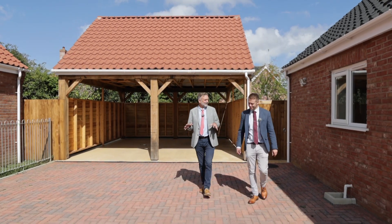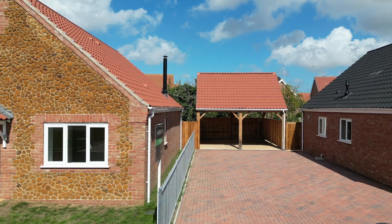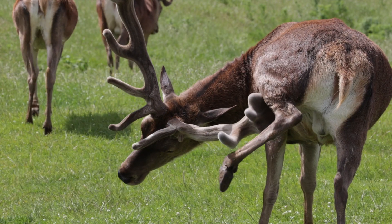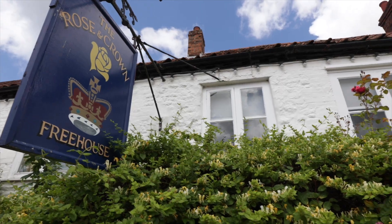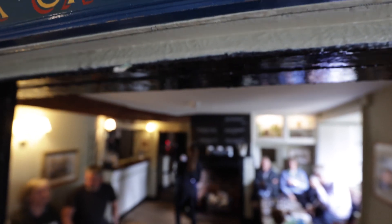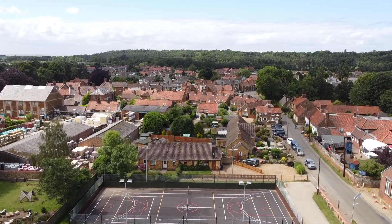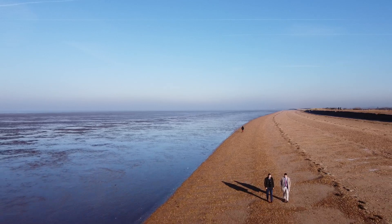You could actually be forgiven for thinking this is a shared driveway, but you get all of this including the double cart shed. So the real appeal for me is its location. In my personal opinion it's one of the nicest villages around — it's got every facility you need and of course a great community. Pièce de résistance: life on the North Norfolk coast.